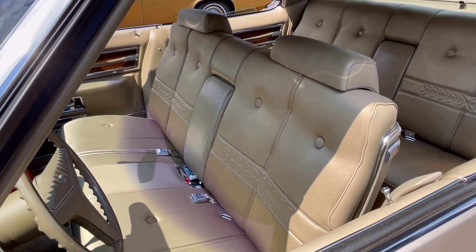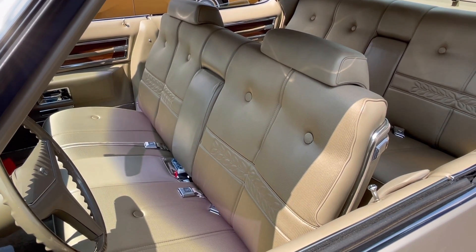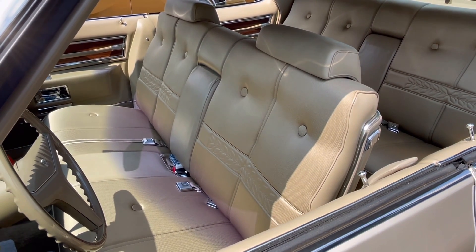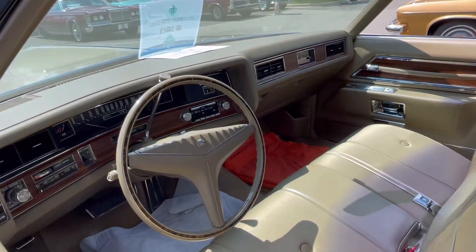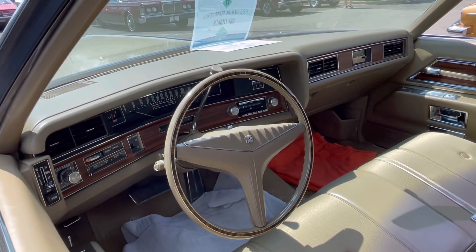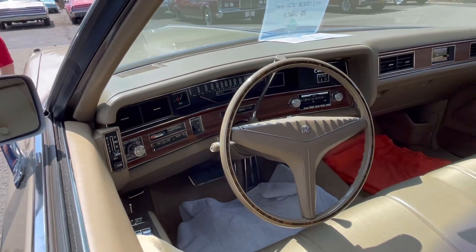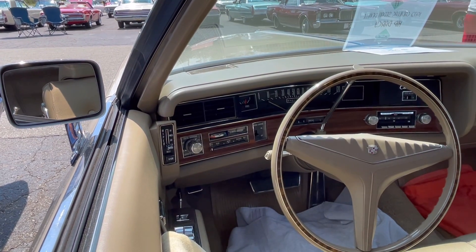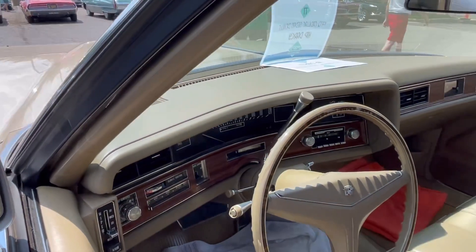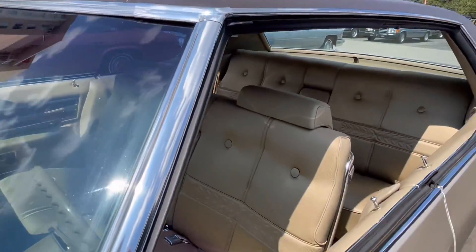The front bench seat is a pretty high-back bench seat. Cadillac was actually into safety during this time period — other divisions didn't have as high a seat back or headrest, but Cadillac did, really starting around the late 60s. And you can see it's got AM/FM with the Wonder Bar radio; you push the button at the top and it's signal seeking. It also has Guidematic headlamp control as well as automatic headlamp dimmer.